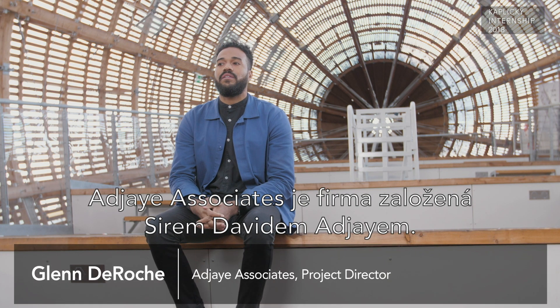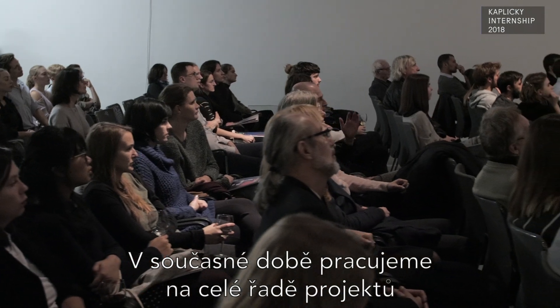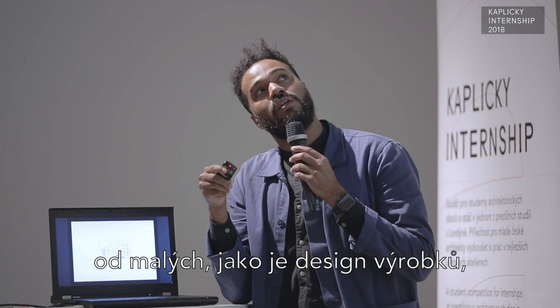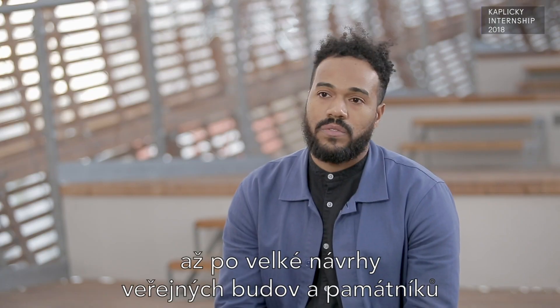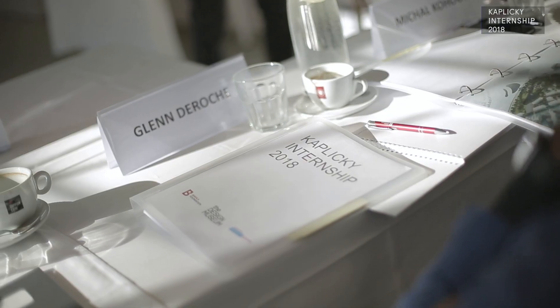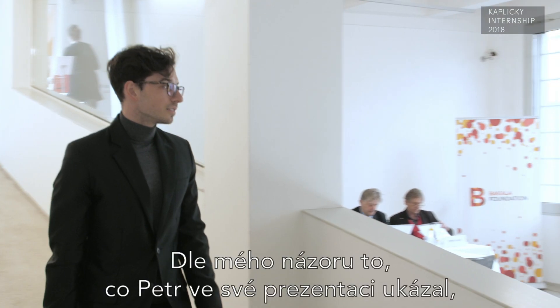Ajay Associates is a company founded by Sir David Ajay, and we're currently working on a range of projects — from as small as product design to as large as civic buildings and national monuments across multiple continents.